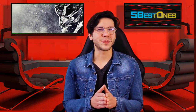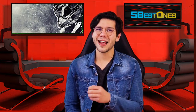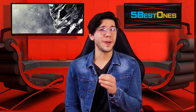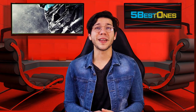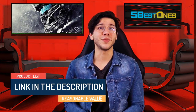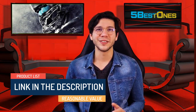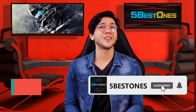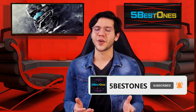Hello guys, this is Thompson from 5 Best Ones. Are you looking for the best product on the market? If yes, then you're in the right place. In this video, I will share every bit of information with you so that you can pick the best product according to your need. We have made a list by investing a healthy amount of time and effort. The link in the description demonstrates the product list with a pretty reasonable value. So let's get started. If you didn't subscribe to our channel yet, then subscribe now and hit the bell icon for our latest videos.